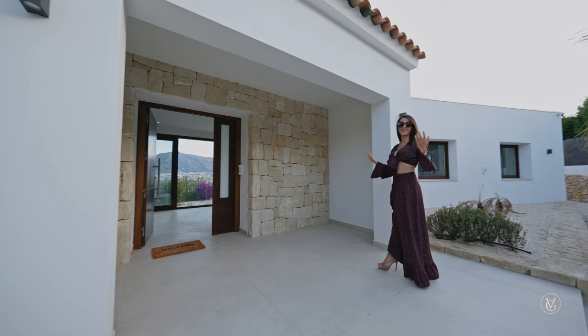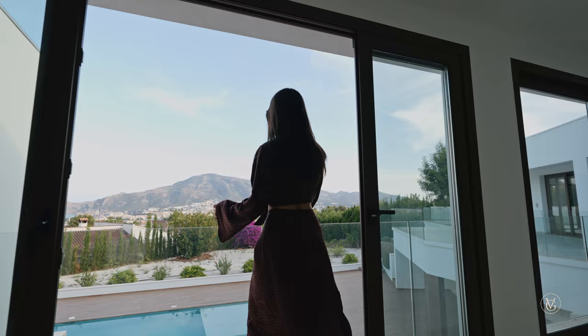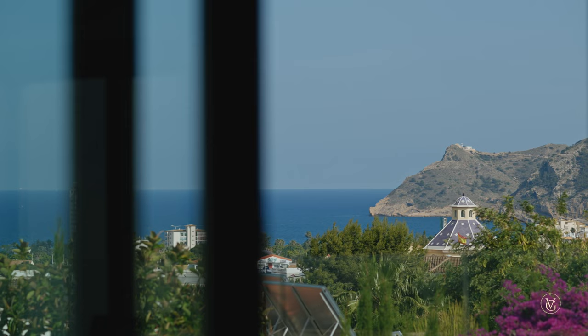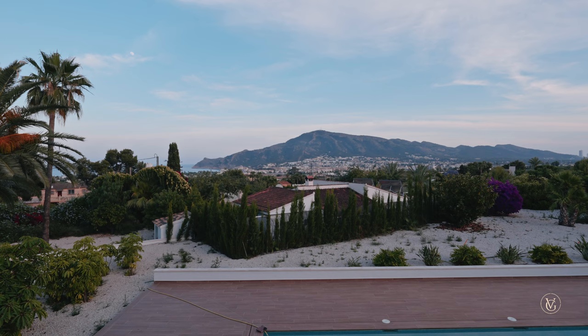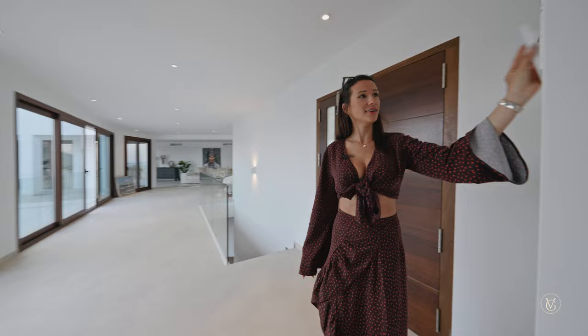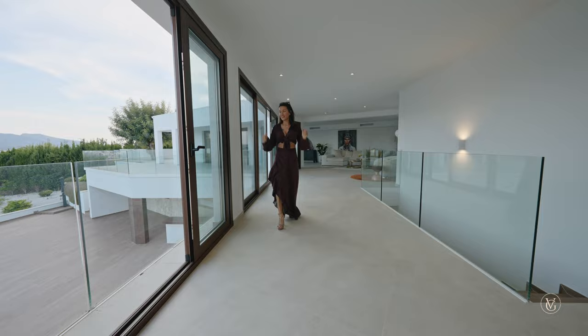Here we have the beautiful large entrance leading us inside the house — this cannot go unnoticed. The first thing we see is the amazing views right in front of the entrance. We've got the typical Spanish little buildings on the first line, then the beautiful town of Altea with the mountain right in front, the sea on the left side, and Benidorm far away on the right. This house also has a full alarm system and intercom over here, and from here we can open the garage door and the front door.